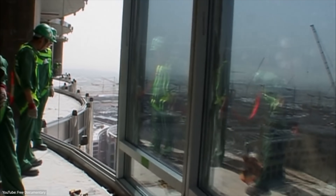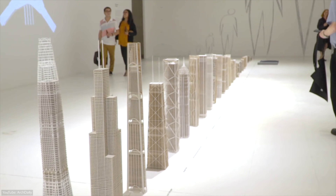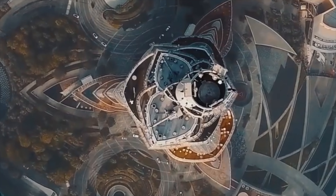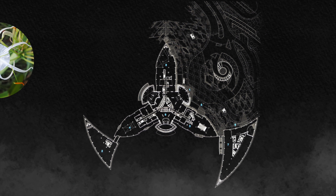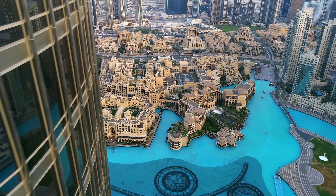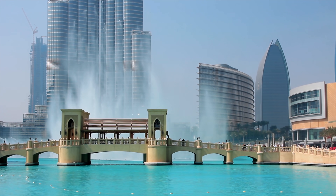All things considered, they ended up doing a pretty good job thanks to the work of architecture firm Skidmore, Owings & Merrill, which combined local cultural influences with top-notch technology. For the overall design, the architects took inspiration from the geometries of the spider lily, a regional desert flower. At ground level, the tower is surrounded by 11 hectares of land with green spaces and the largest choreographed fountain in the world.